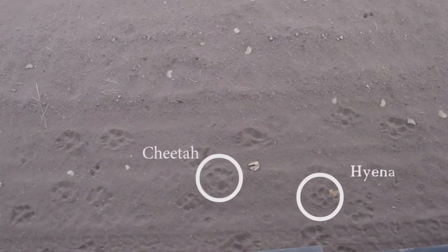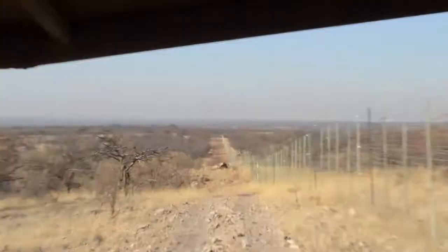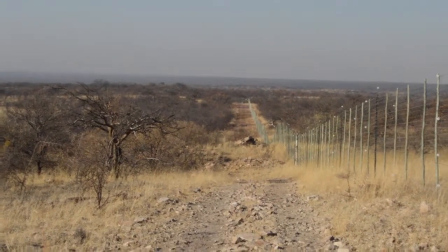Hyena and cheetah tracks. With the telemetry you'll often be able to track an animal to within a few hundred meters, but you won't always be able to see it. In that case we note down the animal and the gain that we tracked it to. But in other cases, things like this happen — it's your cheetah! We actually found something.